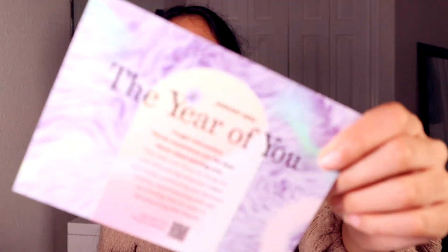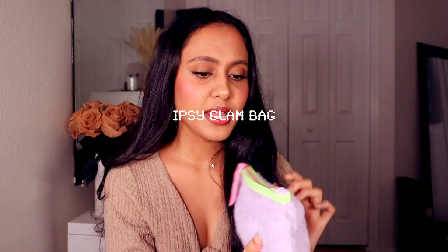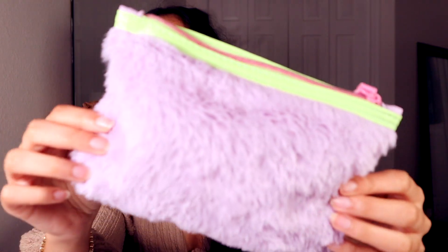This is the Ipsy box for January. I do get the regular Glam Bag and the Glam Bag Plus. The theme this month for Ipsy is 'The Year of You' — forget reinvention, throw resolutions out the door, never mind starting over; this year just focus on doing you and discovering what makes you happy. It's kind of giving Easter and spring with the colors they chose. The bag is very fuzzy and purple with some green — an interesting bag pick for sure. When it comes to Ipsy, they do not do a price breakdown, which I kind of hate because I really want to know how much it costs without having to scour the internet for it.